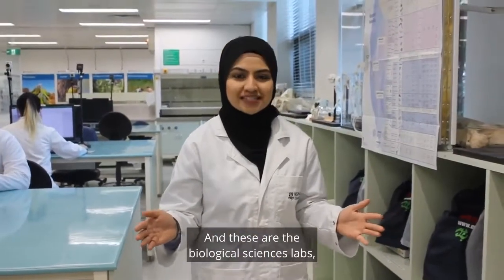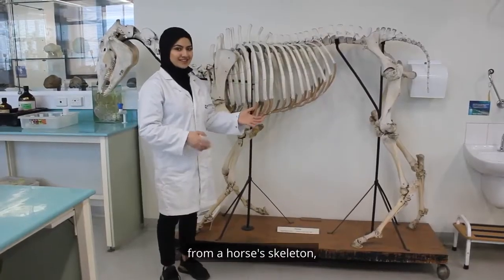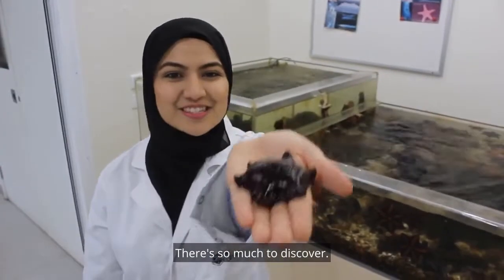And these are the Biological Sciences Labs, which are filled with plenty of interesting things. From a herb garden to this touch tank, there's so much to discover.